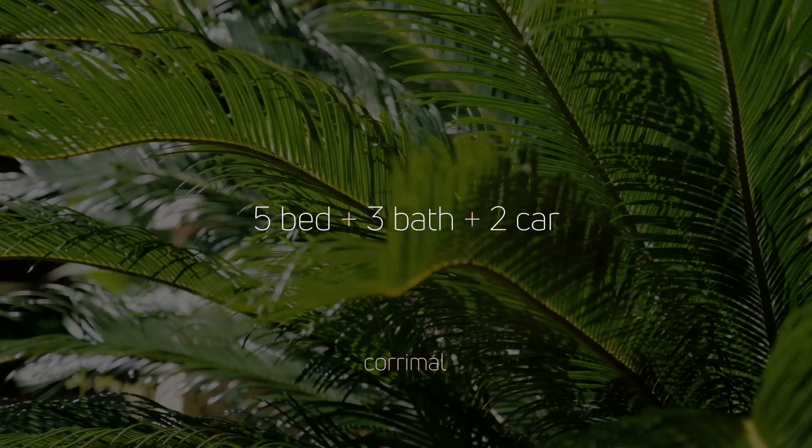This is a really unique home. It's got a beautiful floor plan which offers a split-level design, multiple living spaces, and really interesting architecture.